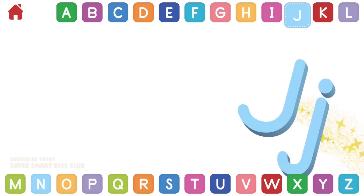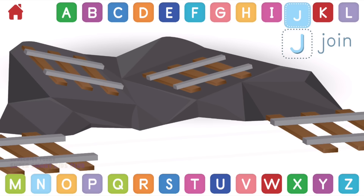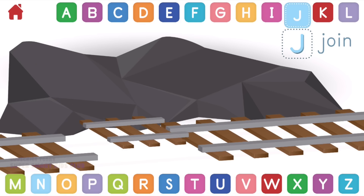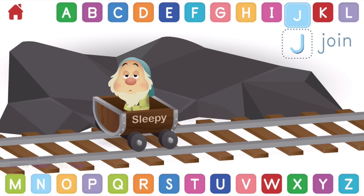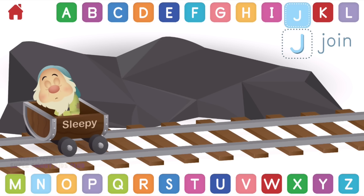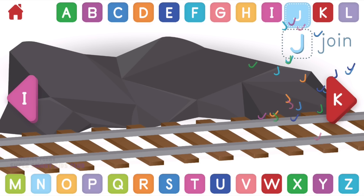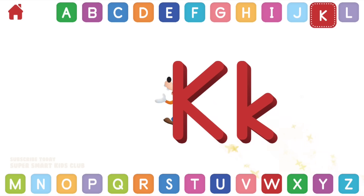Let's learn about the letter J. J makes the sound J. Can you join the tracks together? Jumping jellybeans, great job! J, join.